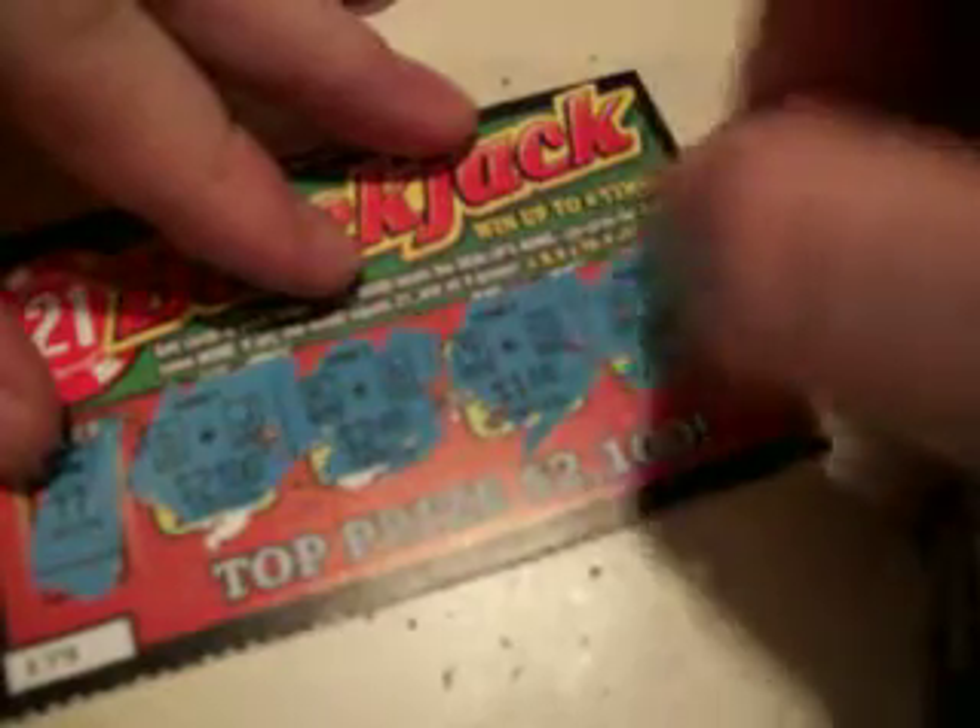And hand number four — got a nine and a king. We won again. So we won two dollars on this ticket.